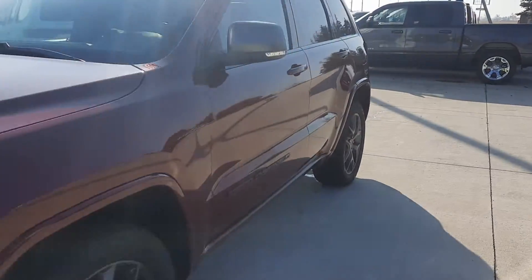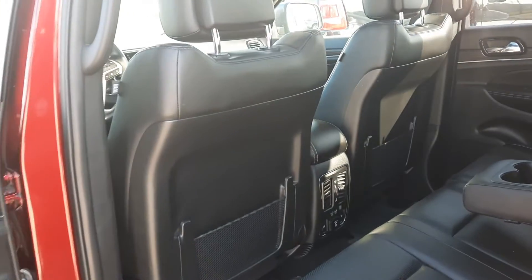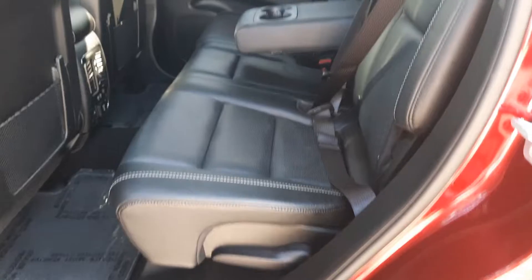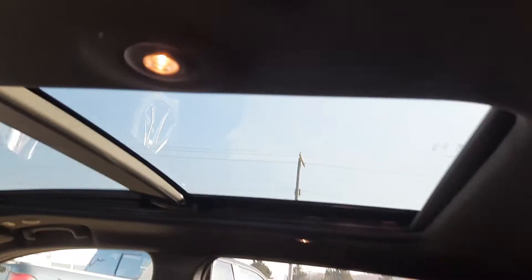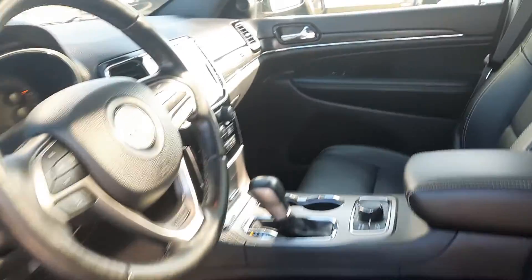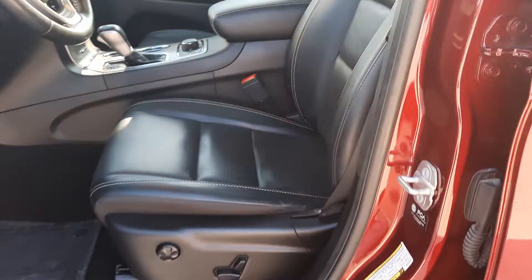We'll take a look at the inside. Heated back seats are in good shape. We've got a panoramic sunroof. Front seats look good — both of them are power adjustable.